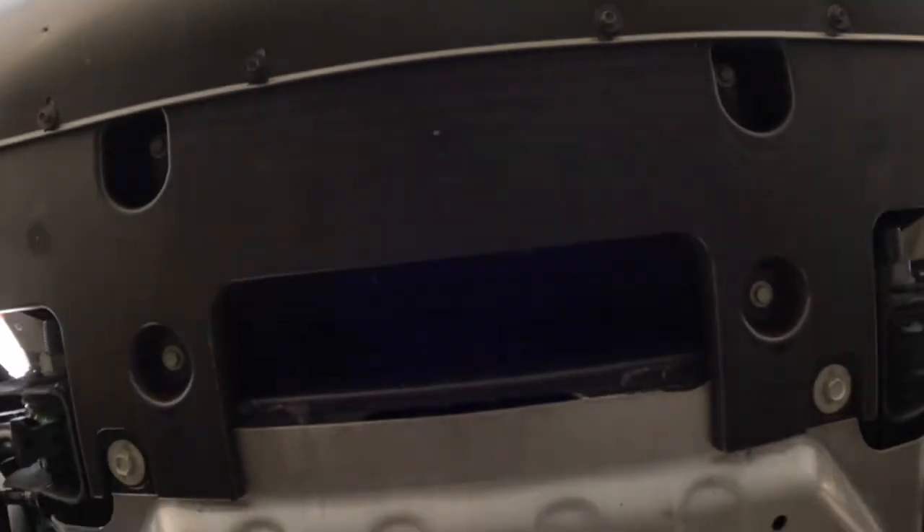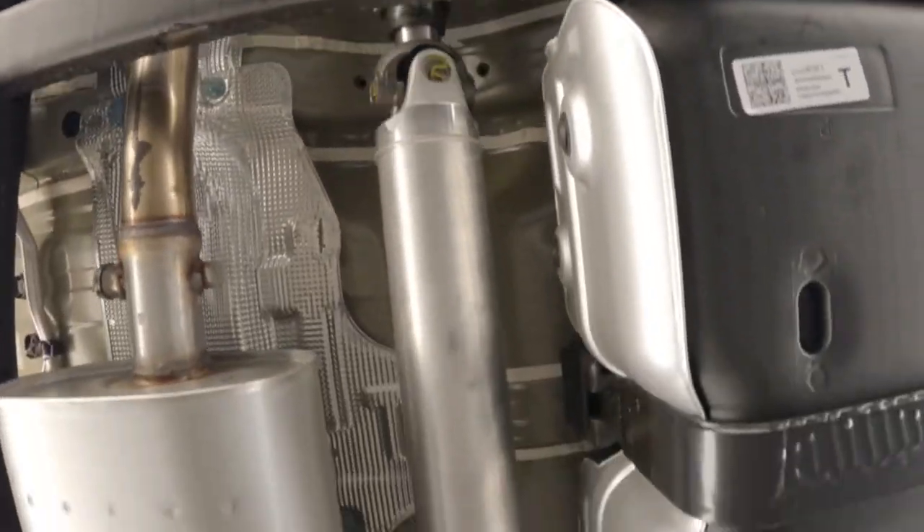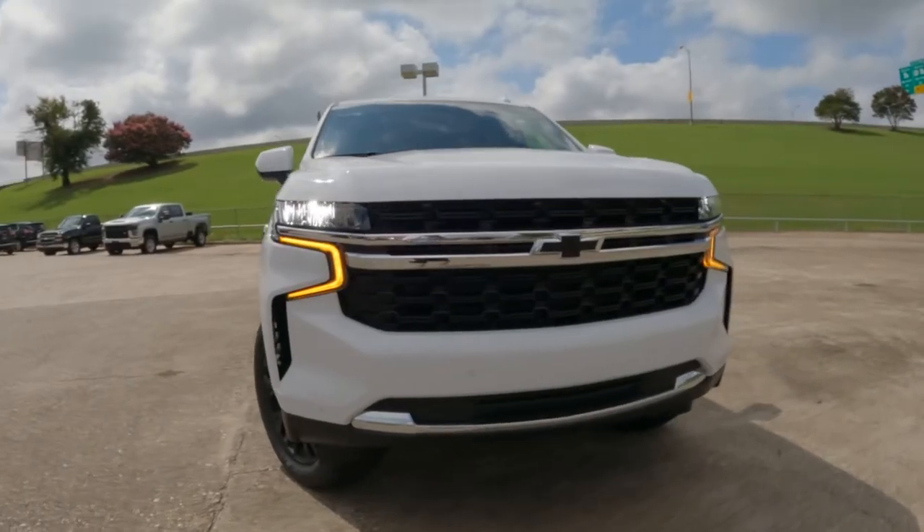There are a couple of changes to report for 2023, the first being three new paint options for the exterior: silver sage metallic, sterling gray metallic, and radiant red tint coat.